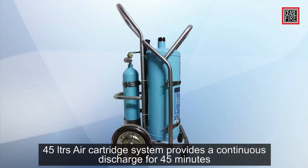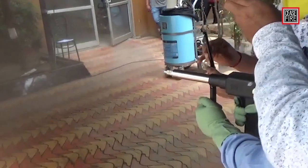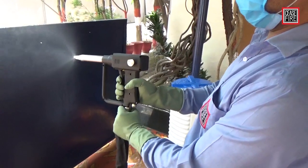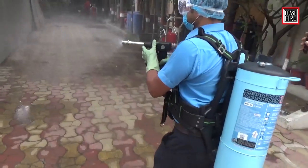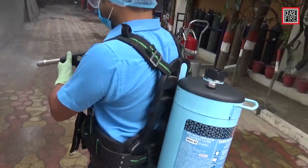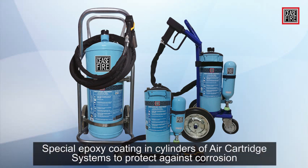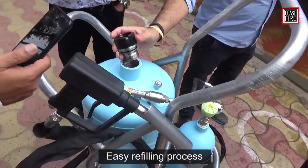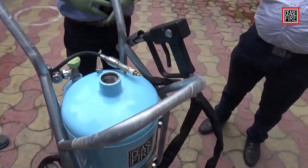The 45-liter system gives a continuous discharge of minimum 45 minutes with a throw of two meters. A key feature of the system is its highly specialized gun — on activation, the agent is propelled through the specialized nozzle, creating a fine mist that covers a large surface area using minimal disinfecting agent. All cartridge-based cylinders have an epoxy coating on the inside, forming a protective layer against corrosion. Once the sanitization agent is used up, it can easily be refilled, but one must strictly adhere to the recommended agent proportions.